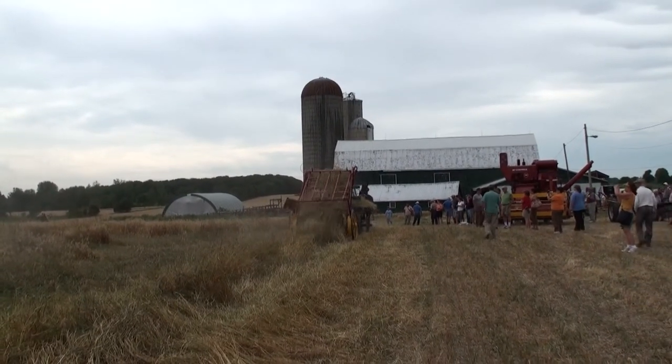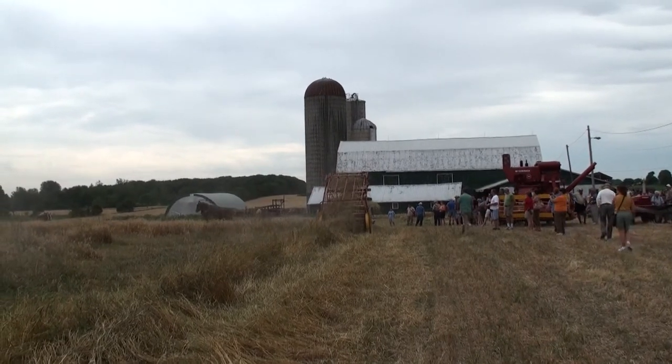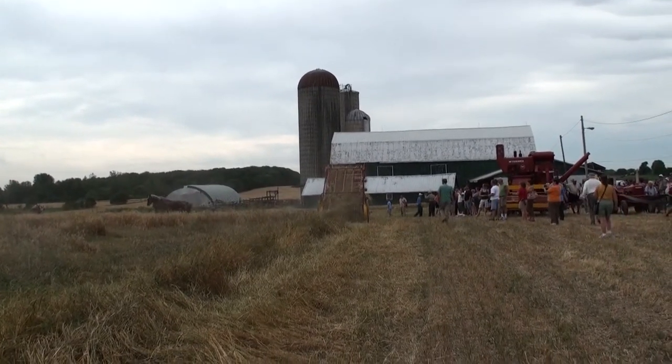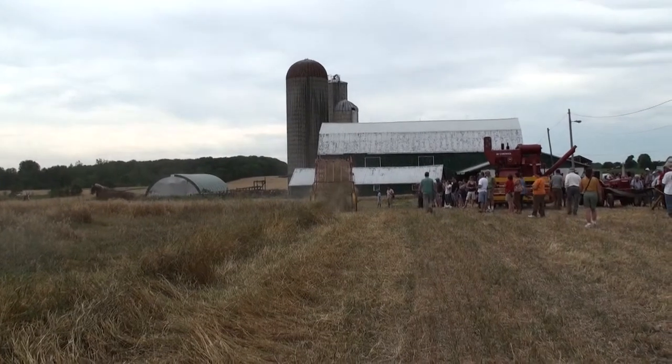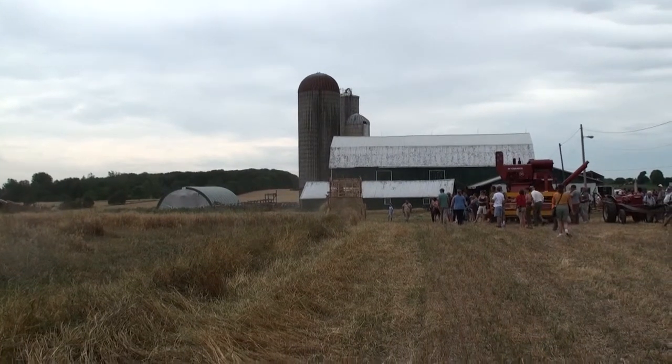High-tech Victorian-era combine harvester. Something like you might see on the Murdoch Mysteries.